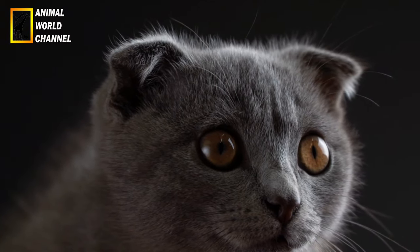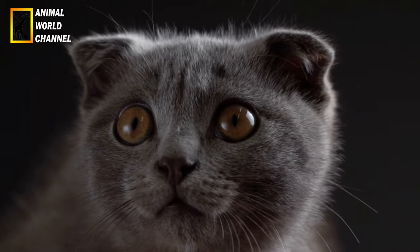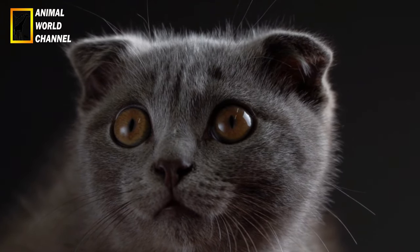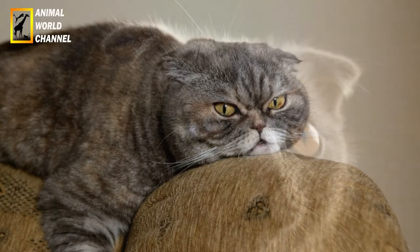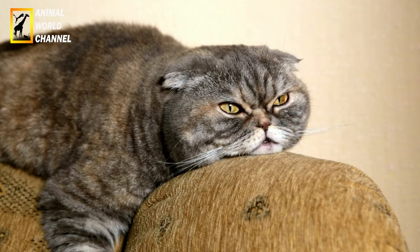Les visites régulières chez le vétérinaire sont essentielles pour maintenir la santé de votre chat Scottish Fold. Veillez à suivre les vaccinations recommandées, à effectuer des examens de routine et à consulter votre vétérinaire en cas de problème de santé. Il est également conseillé de souscrire une assurance santé pour couvrir les éventuels frais vétérinaires.